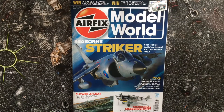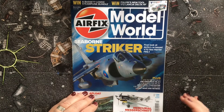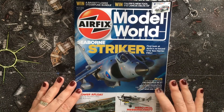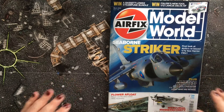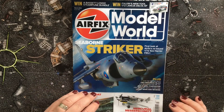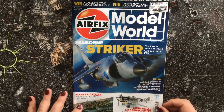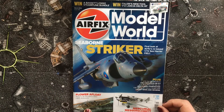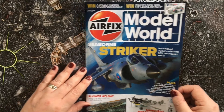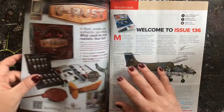Hi everyone, welcome to today's flick through video for the March 2022 issue of Airfix Model World, issue 136. It came out on the 3rd of February and it's jam-packed with some really great projects and builds. On the front we have a really nice artwork of a Sea Harrier, a 1:350 scale Flower Class Corvette, and the 1:35 scale BF 109G from Border Model.